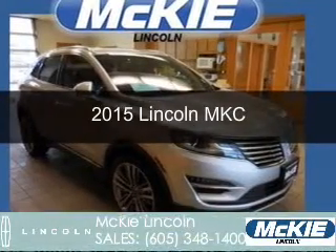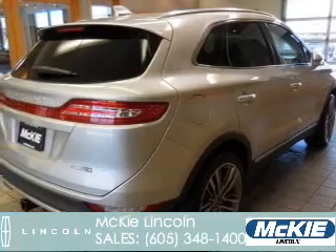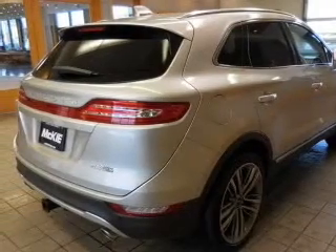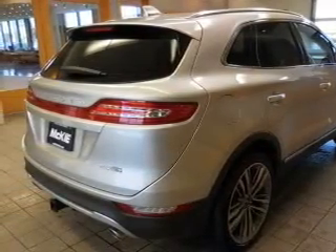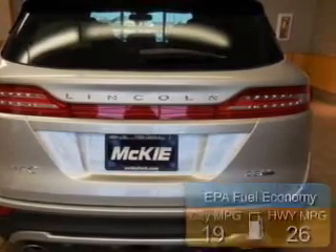This is a new 2015 Lincoln MKC. It's powered by all-wheel drive, a four-cylinder engine, and a six-speed automatic transmission. Great fuel efficiency saves you money by requiring fewer trips to the gas station.